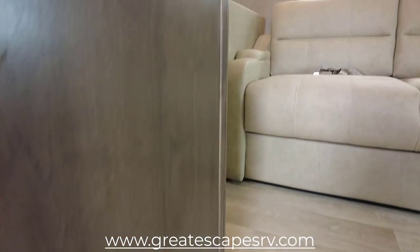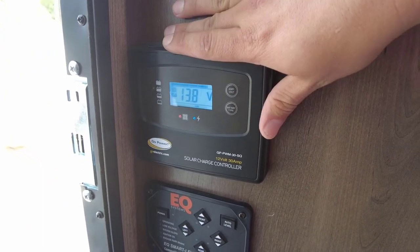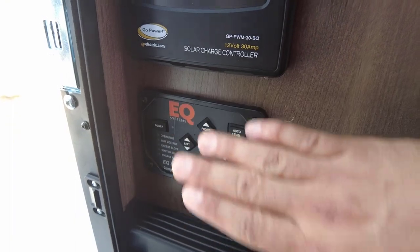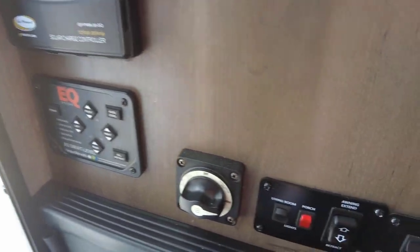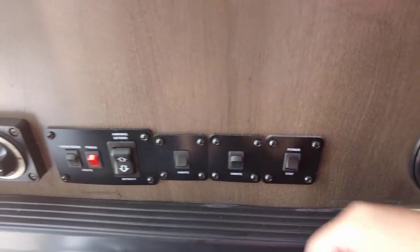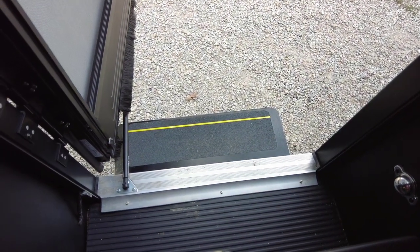Coming into here — it's nice and cool in here on a hot day with only one of the ACs running. You're going to see the Go Power charge controller center to control power to your RV with the 100-watt solar panel. You have an EQ Smart Level equalizer auto leveling system — front, rear, left and right side. There's a whole house disconnect, lights for the living room, porch, awning extension and retraction, and controls for the step.